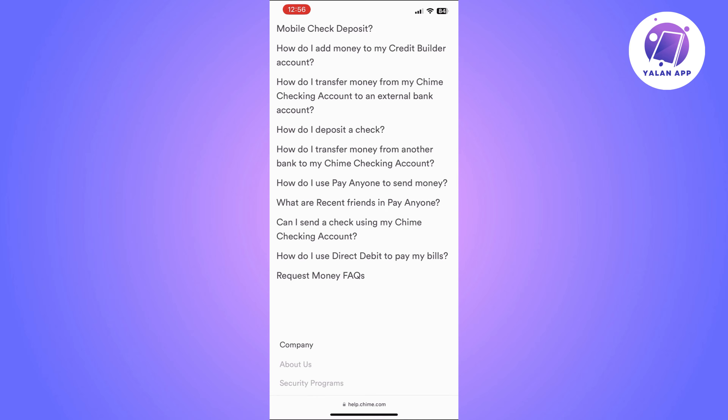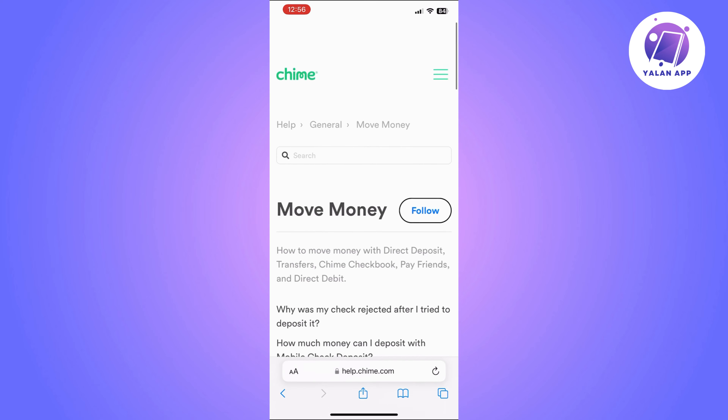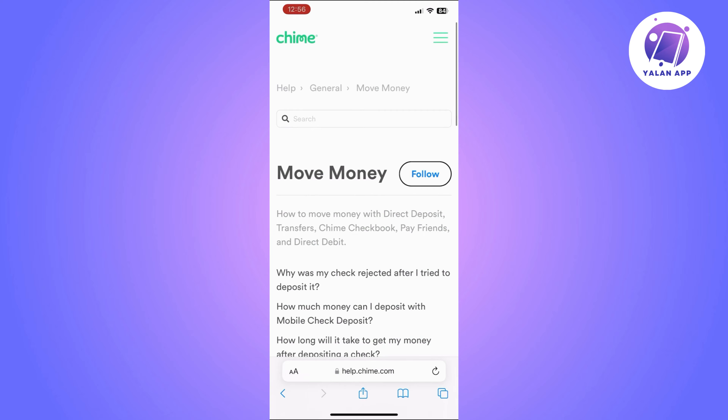In the Move Money section you will see the option to link an external bank account. Simply select this option to link your Chase account to your Chime account. When prompted, provide the necessary information for your Chase account — this will include the account number and routing number as well.